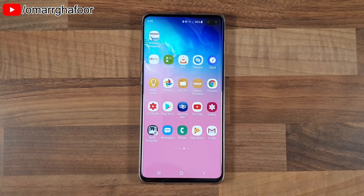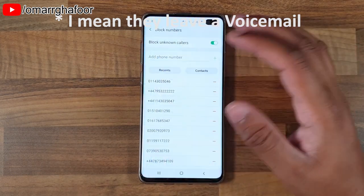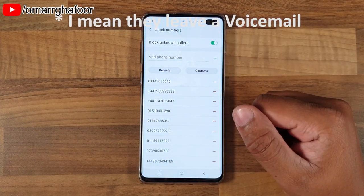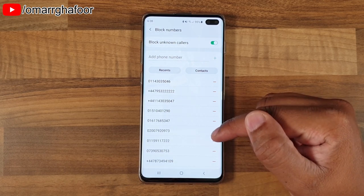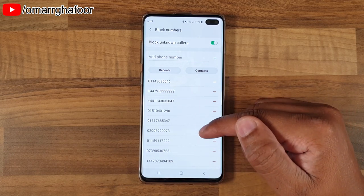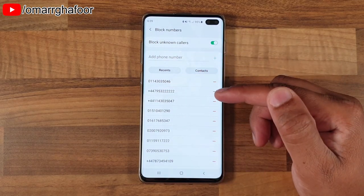Hi guys, Omar here with the Samsung Galaxy Plus. I've been recently having some trouble with cold callers — they always leave a phone number, and even though the number is in my blacklist, they always get into my voicemail and leave a message saying something like 'if you want to claim, call us back.'